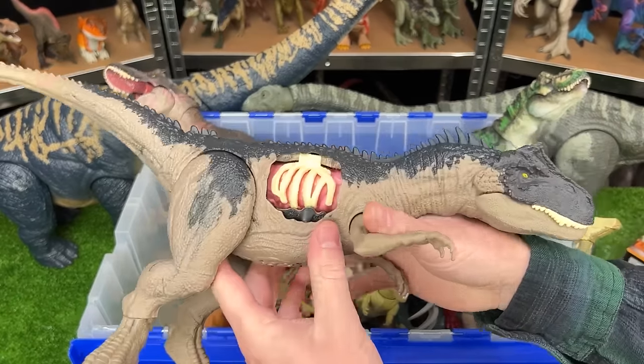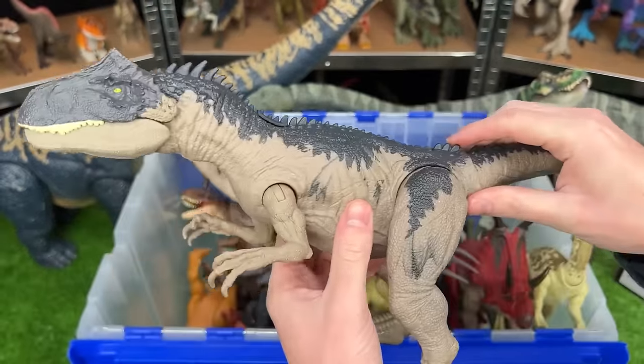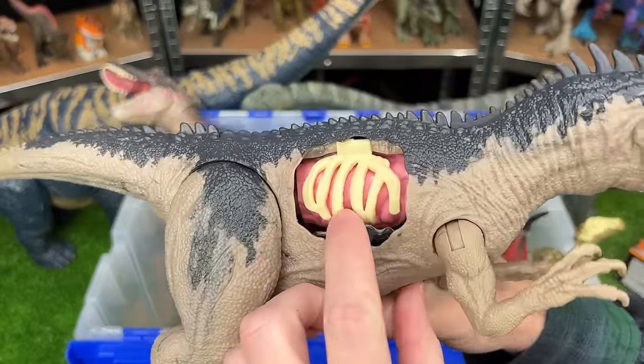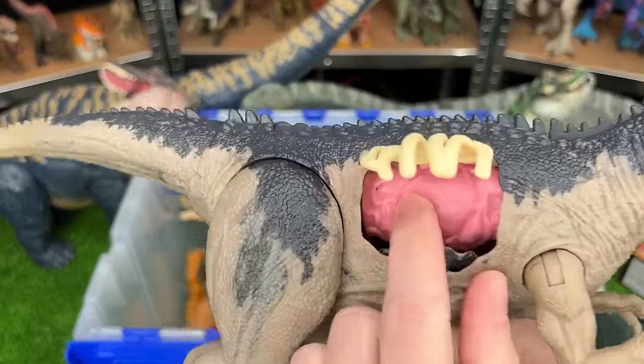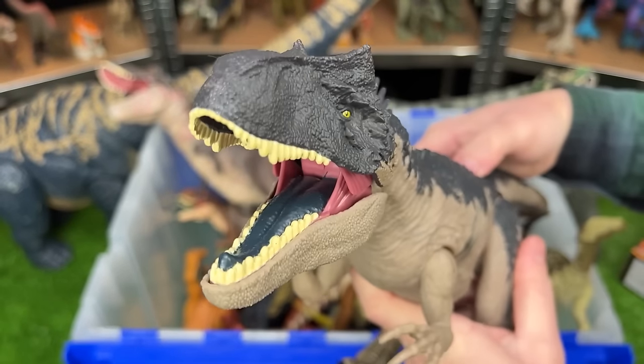Here's an even larger figure — the Extreme Battle Damage Allosaurus. This is the largest Allosaurus I have. You can check out that extreme battle damage right there on its side. Plus it also has an action button on its back for sound effects and chomping.